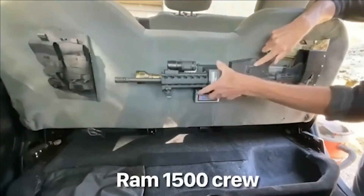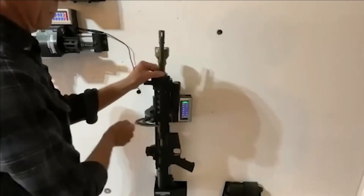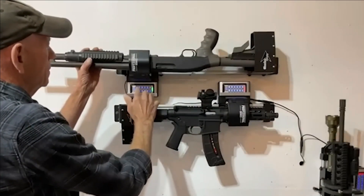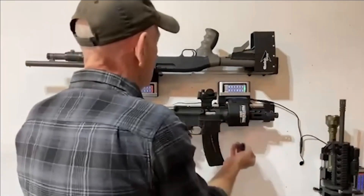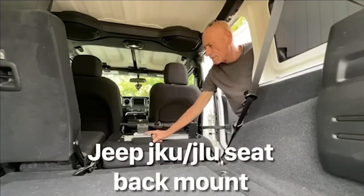These adaptable mounts cater to a range of firearms, ensuring uncomplicated setup and usage while maintaining a compact in-vehicle footprint. This innovation effectively overcomes the challenge of limited space for vehicle gun storage, offering a practical and secure method for firearm transportation.